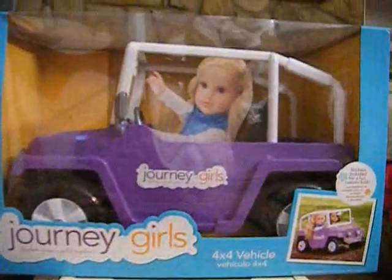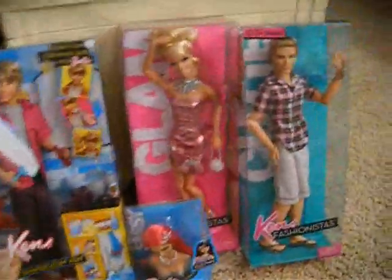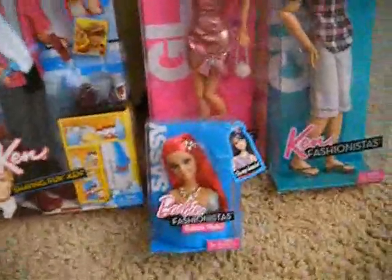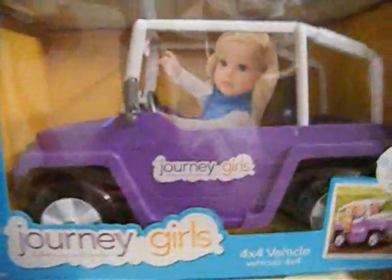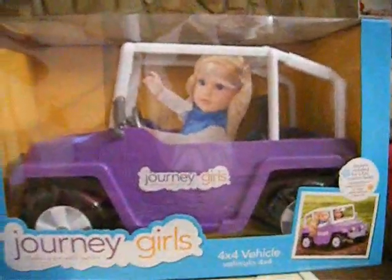My mom got me that stuff for Christmas, and I think she got more stuff too, but I just got this stuff today and I wanted to show you guys. I'm so happy about all of this stuff, especially that pink-haired Barbie because I've been wanting it for so long. And I'm so happy about the car — I can't wait to open all this stuff. Thank you for watching, bye!